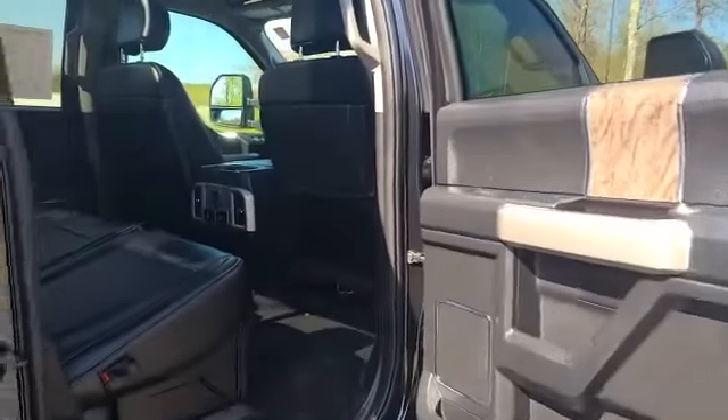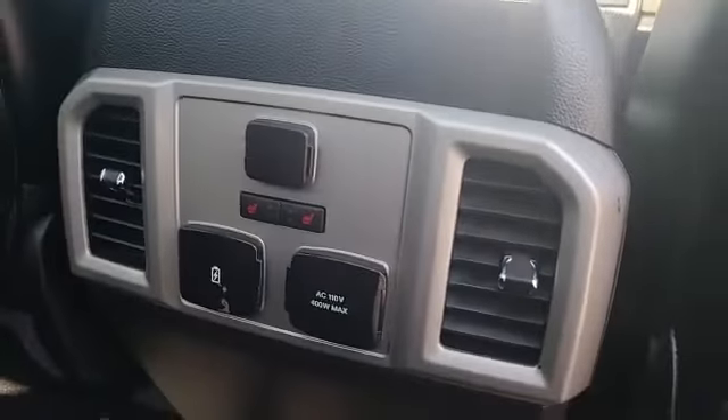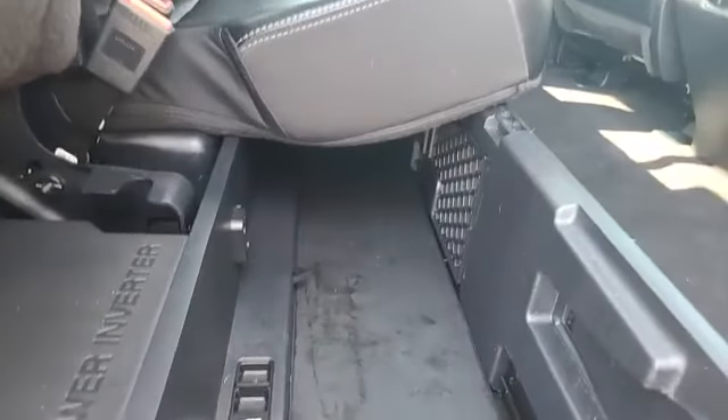The back seats are huge — plenty of room for all your passengers. They get heated seats and all kinds of chargers as well. If you need to pull the seat up, no problem, and you have all kinds of storage down here too.